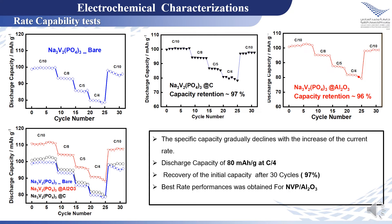Furthermore, the material coated with aluminum oxide exhibits excellent rate performances compared to NVP bare and NVP coated with carbon. For example, comparing the discharge capacity at C/4, the NVP bare and NVP coated with carbon deliver a capacity of about 80 mAh/g. However, the NVP coated with aluminum oxide is able to deliver about 90 mAh/g.